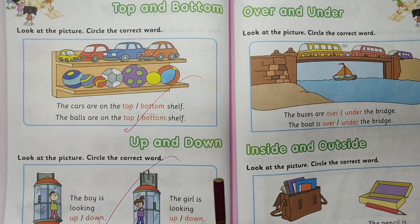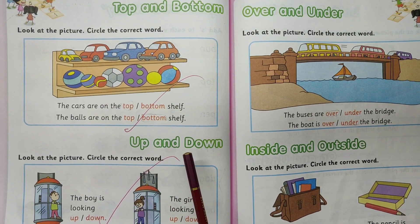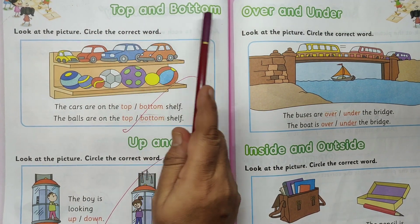Hello children. Welcome to Gokulam. This is for kindergarten students. Worksheet activity: top and bottom.